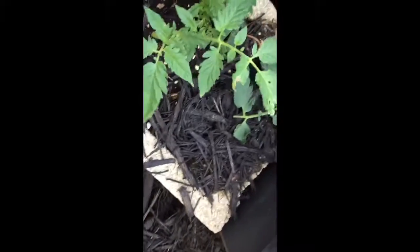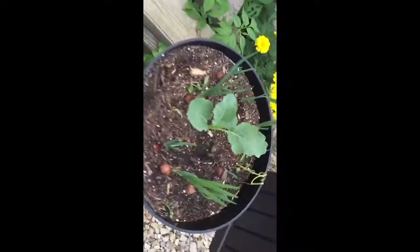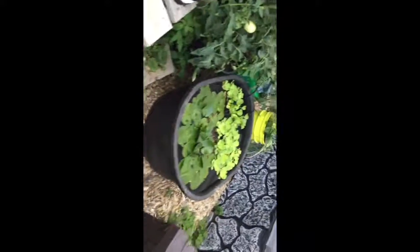My tomato transplants have taken — sweet. I guess clones is what you call them. In any case, that's pretty much it, looking pretty good. Carolina reapers hopefully. Thanks for tuning in.